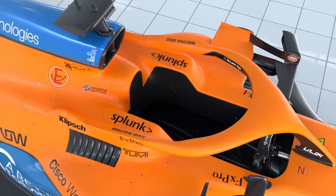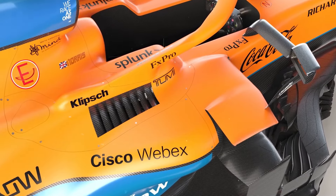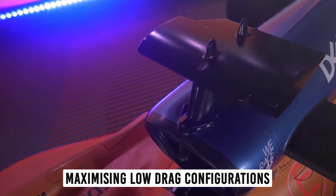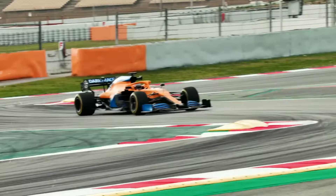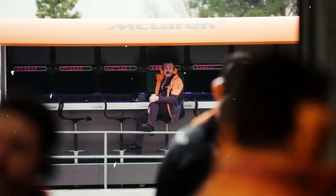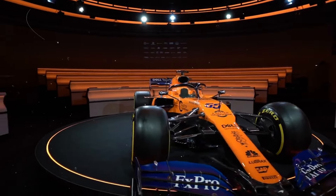McLaren chose early on to focus its in-season development on adding downforce at medium to high-speed levels. This paid dividends with vastly improved performance after the first major upgrade introduced from the Austrian Grand Prix onward. However, they failed to dedicate similar efforts towards maximizing low-drag configurations. The consequence was clear struggles on weekends requiring low downforce wings — notably Spa, Monza, and Las Vegas. Recognizing those events as a minority of the schedule, McLaren felt comfortable sacrificing outright competitiveness for just a handful of races. But with more venues like Baku and Las Vegas now demanding low-drag efficiency, they can no longer afford that tunnel-vision development path.